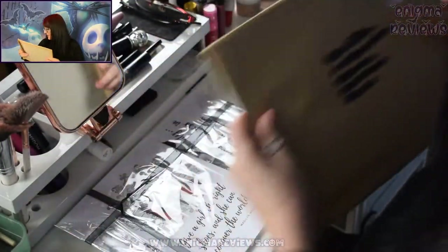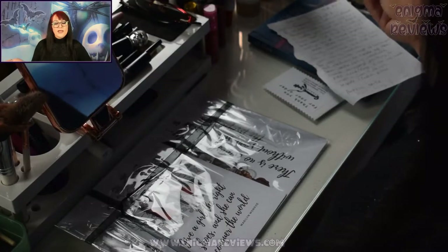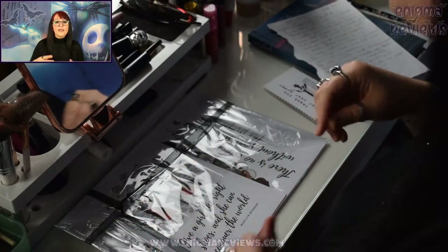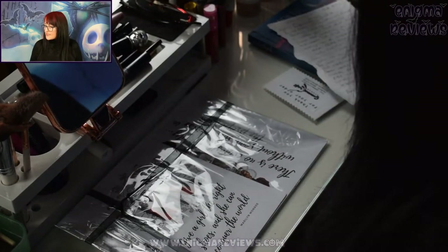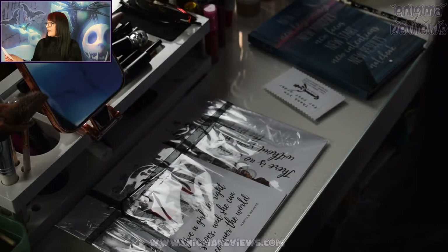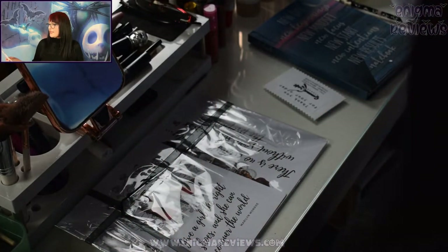I've been browsing through Etsy trying to find small independent businesses based around gothic alternative items — from prints, jewelry, homewear, clothing, and so forth. From what I can see, Jemma started crafting when she was a little girl and has never stopped. She's been creating her crafting business full-time since 2018, and I think she set up her Etsy around about 2019.